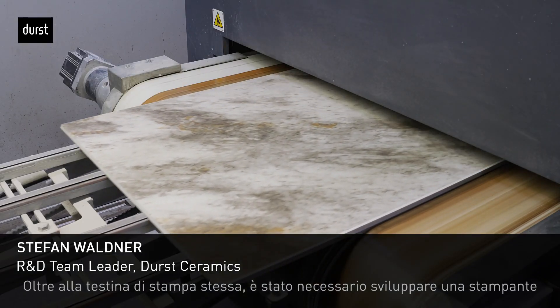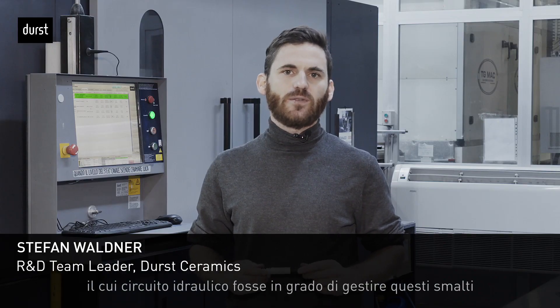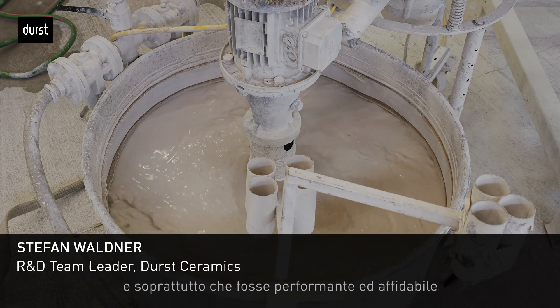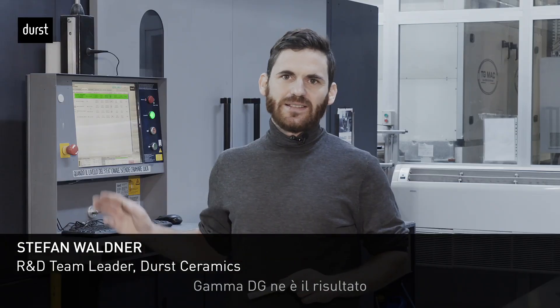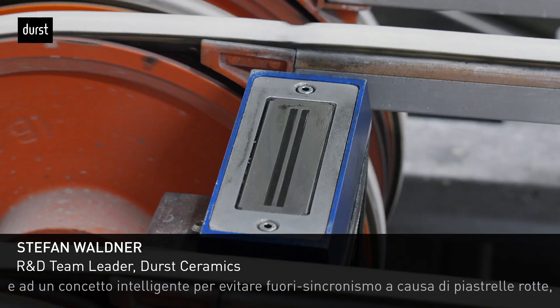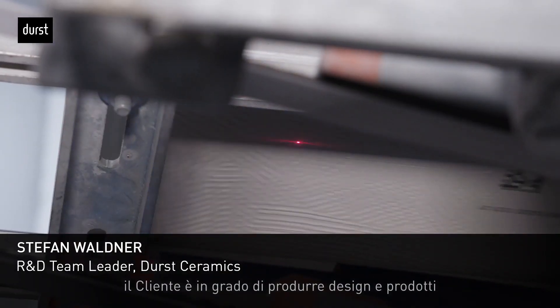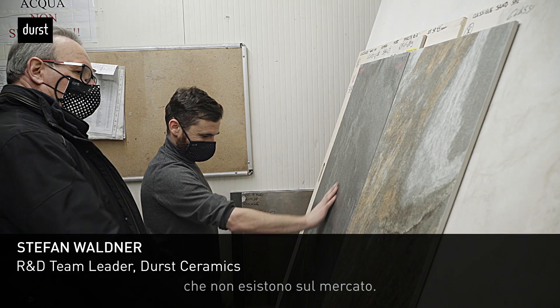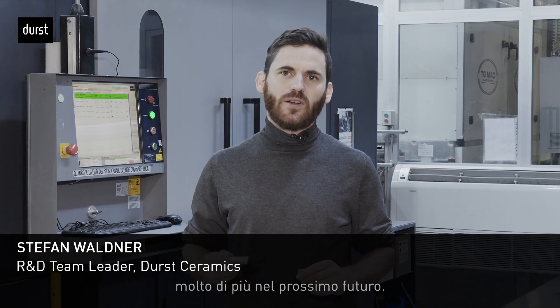Apart from the print heads themselves, it was also necessary to develop a printer which is able to handle those fluids, and also — due to the fact that the machine is much closer to the dryer — to handle those hot steaming tiles. The result is our GammaDG, which together with our XT family for decorating and a smart concept for tile tracking, allows the customer to produce designs and products not existing today on the market. This is just the beginning of our technology roadmap, and there is much more to come in the near future.